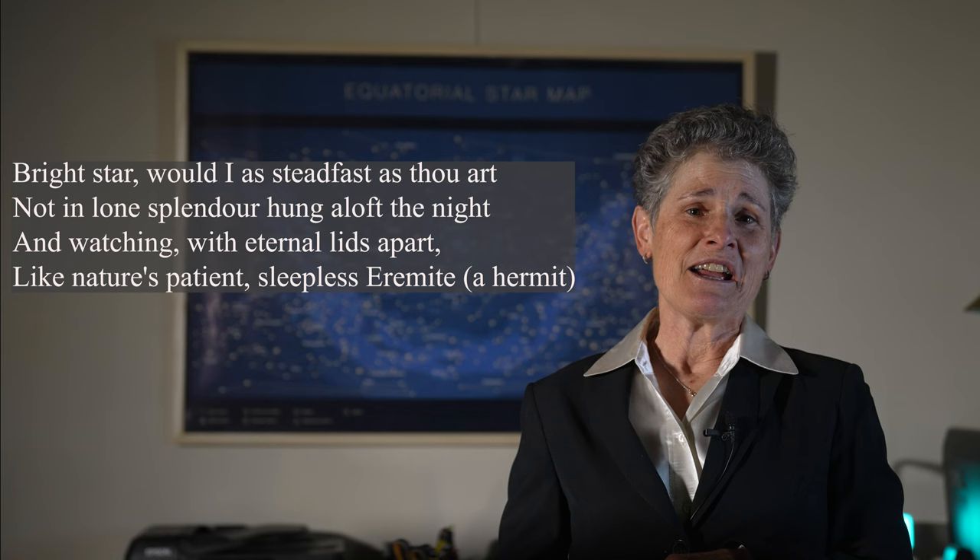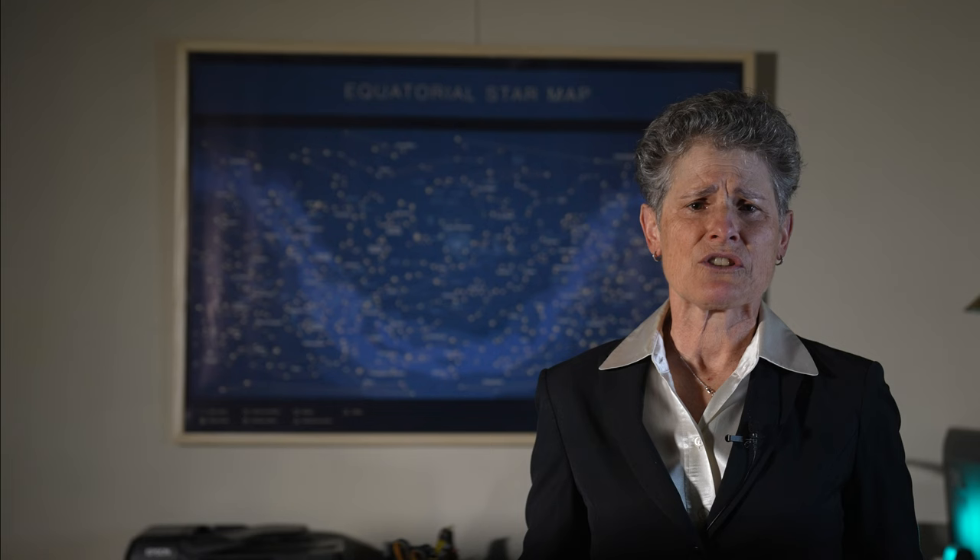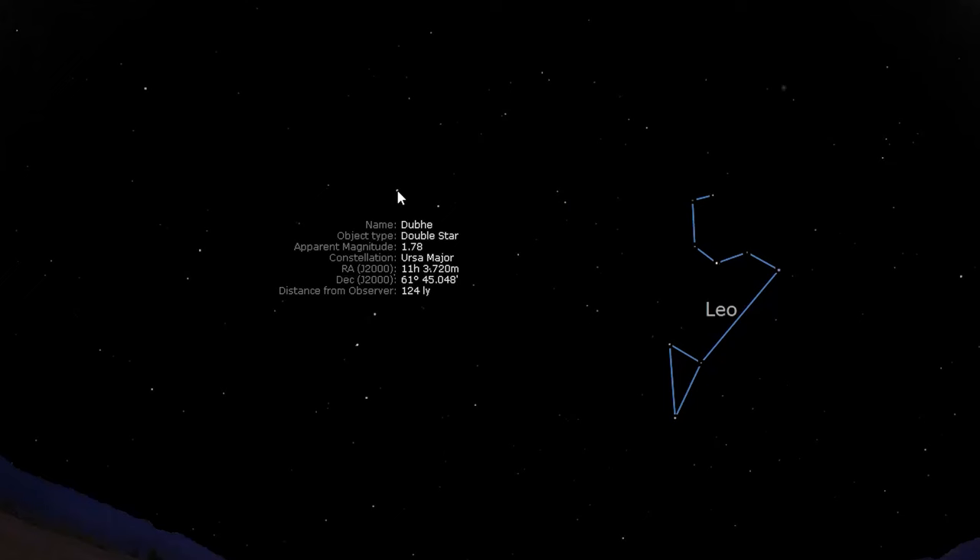Polaris is a double star with an eighth magnitude companion 18 arc seconds away, visible in a three-inch or larger telescope. Julius Caesar says in Shakespeare's eponymous play, "I am as constant as the North Star, of whose true fixed and resting quality there is no fellow in the firmament. The skies are painted with unnumbered sparks. They all are fire, and every one doth shine. But there is but one in all doth hold his place." Then after comparing himself to the North Star, he goes to the Senate and he's stabbed to death.